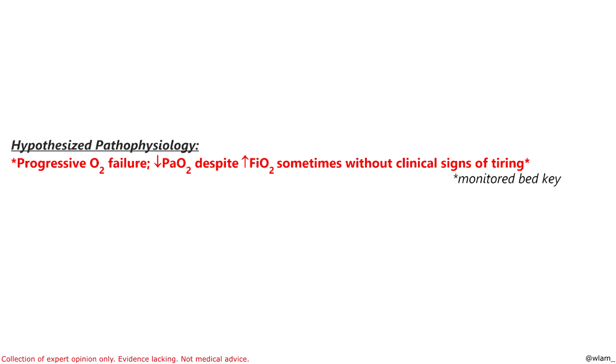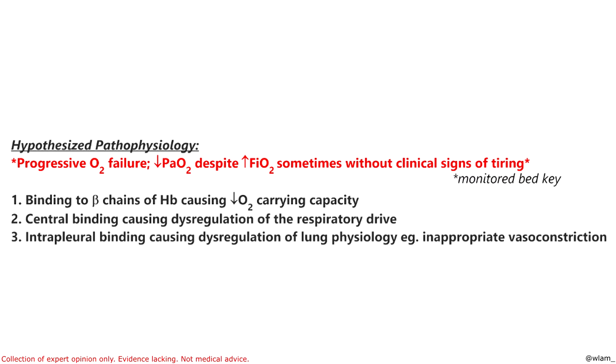The crux of COVID-19 is progressive failure to oxygenate despite increasing supplemental oxygen. The puzzling thing is that people who are profoundly hypoxemic don't always show it, and we'll touch on that a little later. There are three proposed mechanisms based upon early evidence. The first is binding to beta chains on hemoglobin, causing release of iron and significantly decreased oxygen binding to hemoglobin. The second is central binding in the brain, causing dysregulation of the respiratory drive. And the third is interpleural binding, causing inappropriate vasoconstriction and shunt physiology.